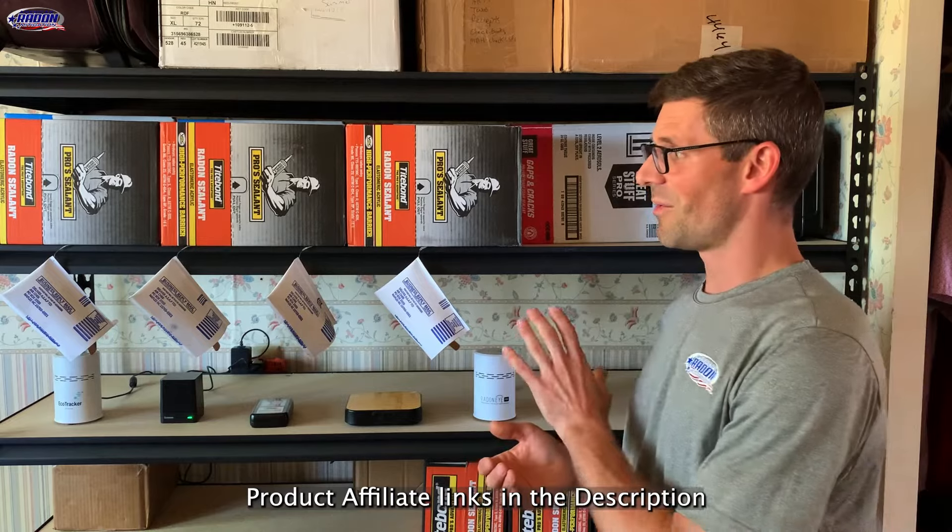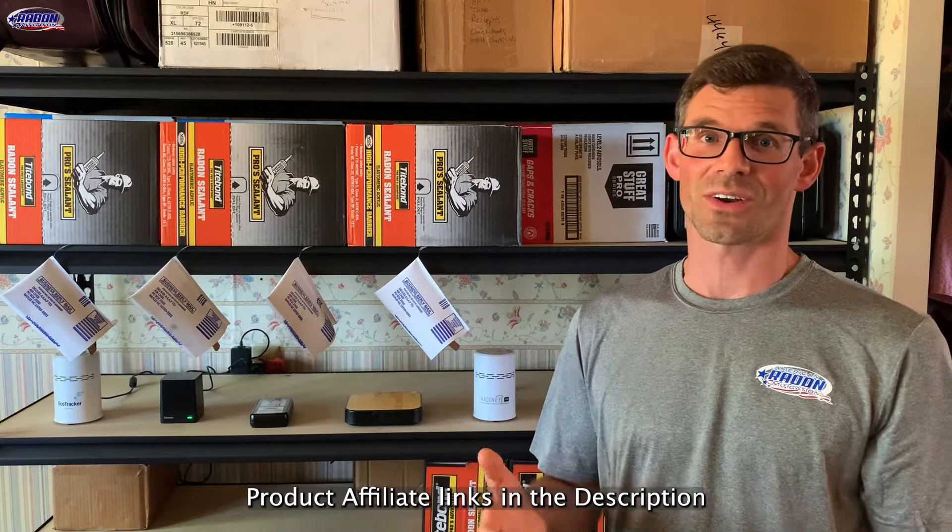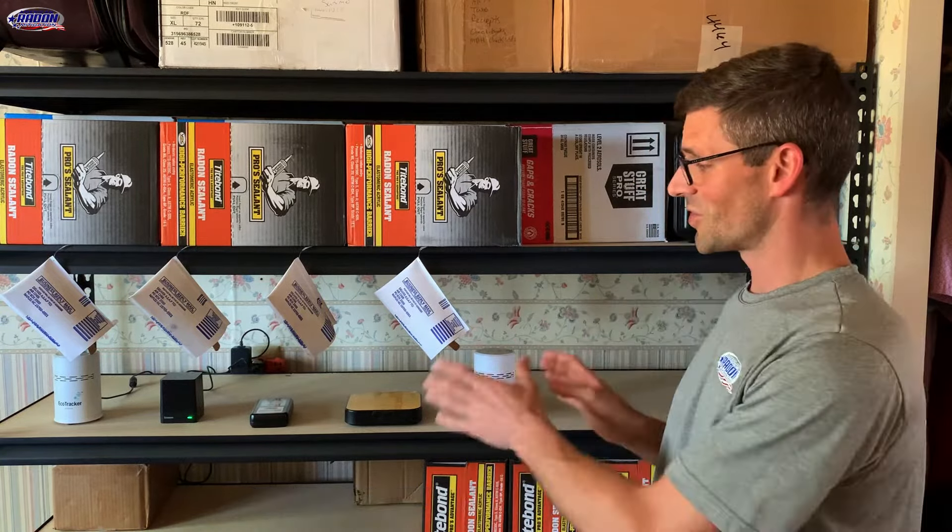Hello, I'm Jesse with American Radon Mitigation. We get a lot of questions about radon testing and specifically about radon test kits. Are they accurate? Can we trust the results? When should you use a professional radon test? And are consumer grade radon monitors any good? Hopefully we're going to answer some of those questions in this video.